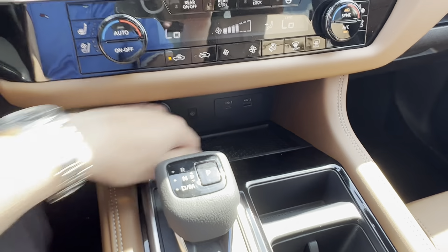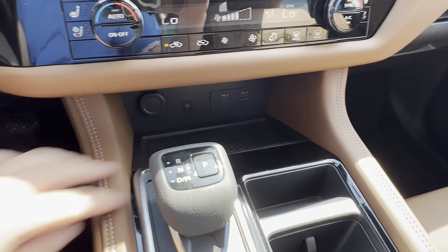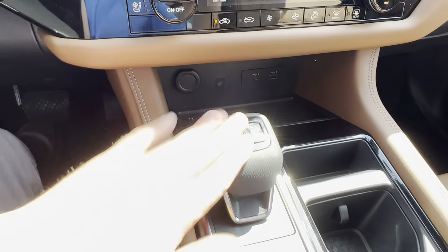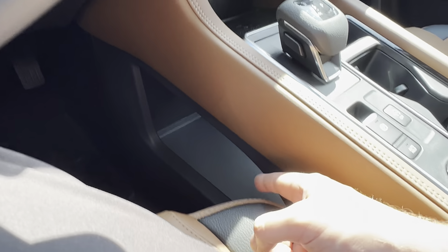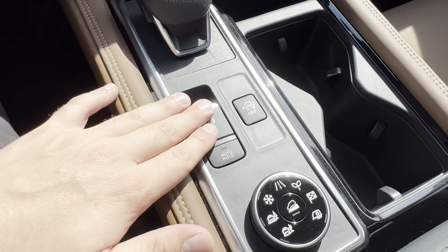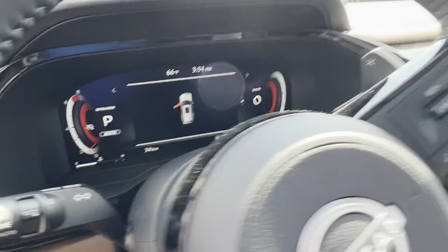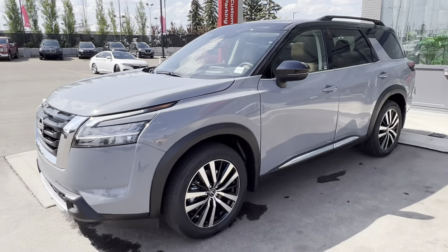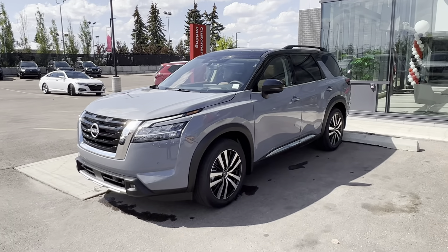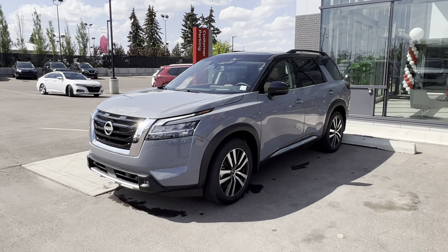Down below, you've got your wireless charging pad with CarPlay plug-ins — USB-C and USB — as well as another 12 volt. New electronic shifter, which has created more storage space underneath for your stuff. Then electronic park brake, auto brake hold, and tons of different driving modes. That is the quick walk around of the 2023 Nissan Pathfinder Platinum in the beautiful Boulder Gray. Let me know what you think, and you can give me a shout at 780-486-1780. Thank you so much.